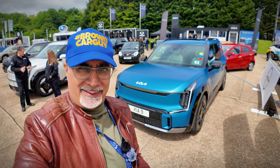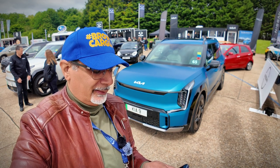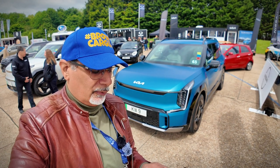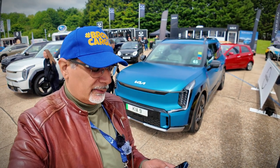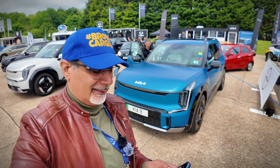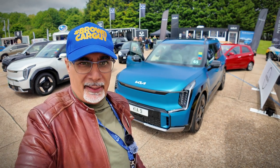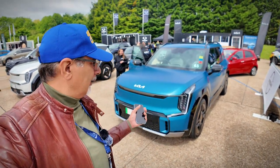Did you ever imagine you'd be paying £77,000 for a Kia? It has 378 horsepower, 700 Nm of torque, and it'll do 0–62 mph in 5.3 seconds. Driving range is 303 miles. So let's have a quick look around the car.